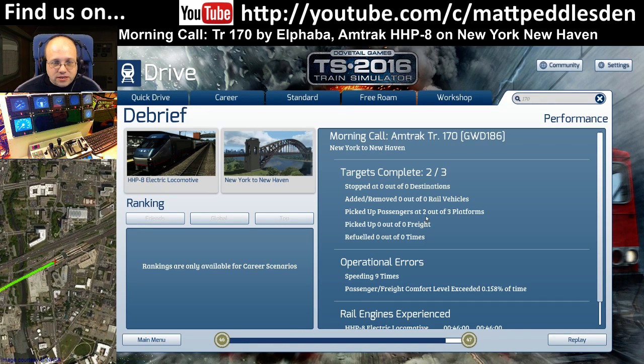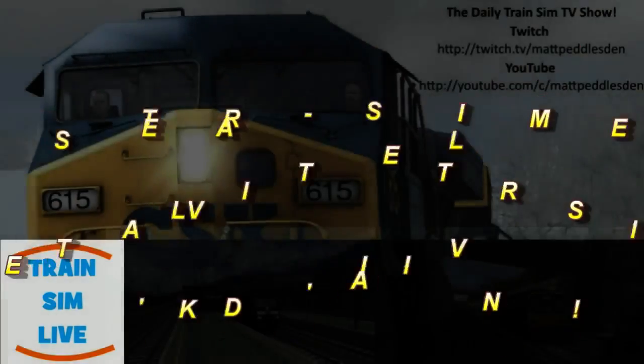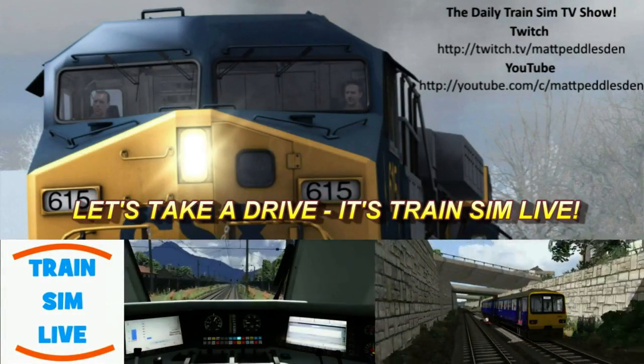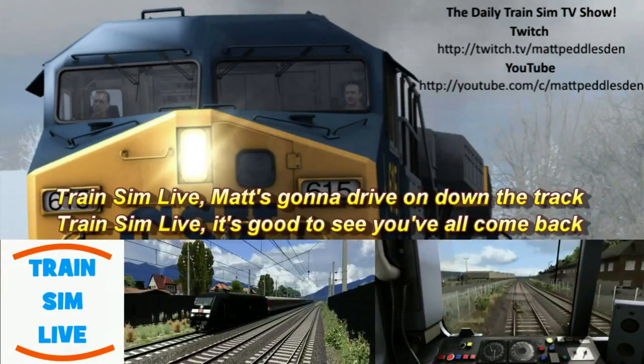50% off select DLC — go and have a look, see if there's anything else you want to top up on your collection. I will see you tomorrow. Thanks everybody. Bye bye. Trains in life.